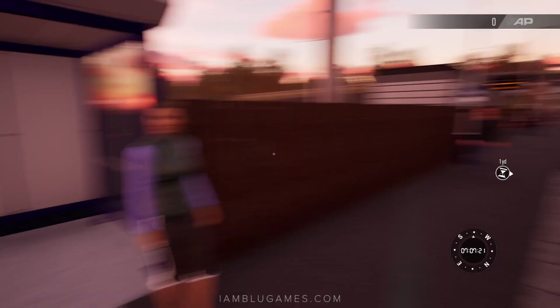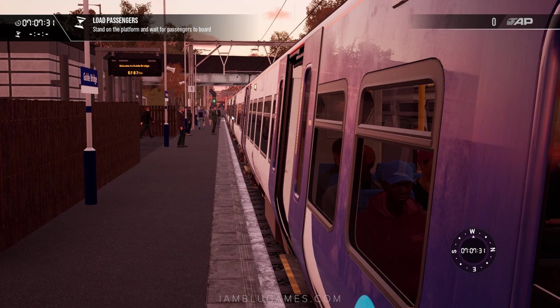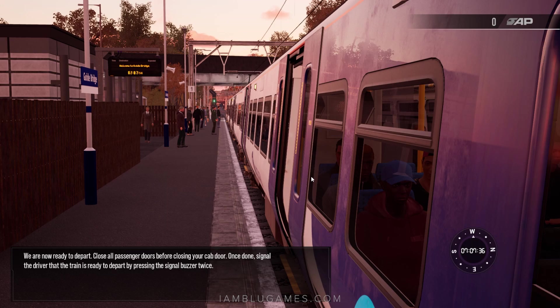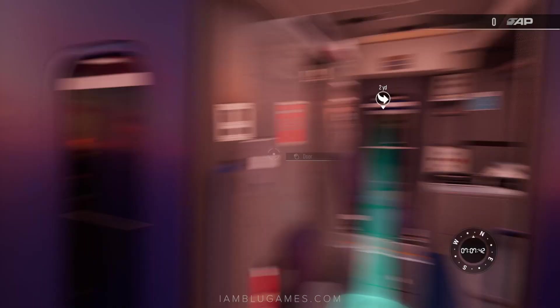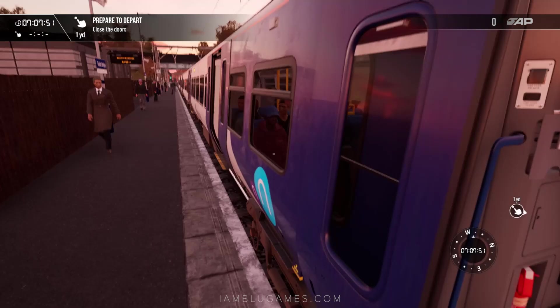We'll take a look this way behind us — it looks all clear at the moment. We'll wait a few more minutes. Doors seem to be clear. We are now ready to depart. Close all passenger doors before closing your cab door. Once done, signal the driver that the train is ready to depart by pressing the signal buzzer twice.